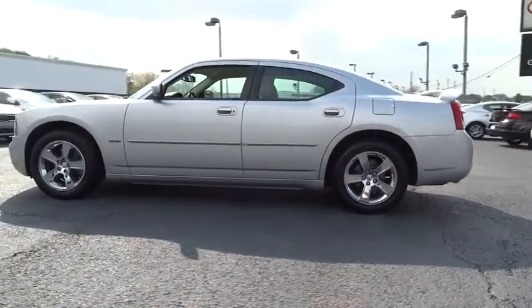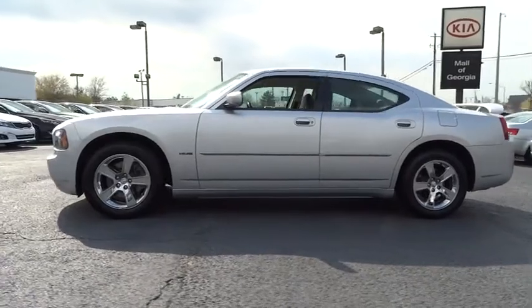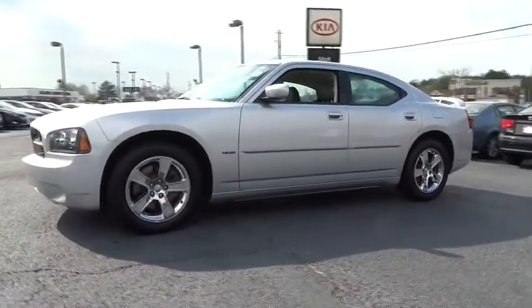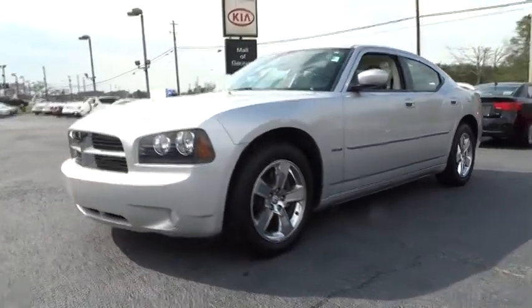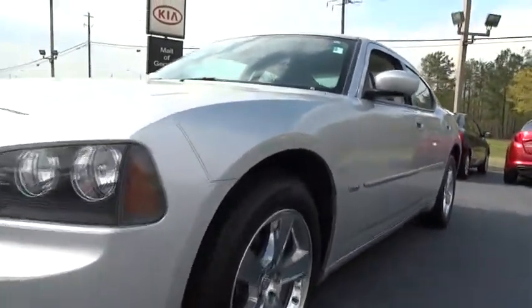Here are some of this vehicle's great options: traction control, power passenger seat, steering wheel audio controls, stability control, anti-lock braking system, adjustable steering wheel, power steering, driver airbag, hard disk drive media storage, cruise control, keyless entry, and 5-speed automatic transmission with overdrive.